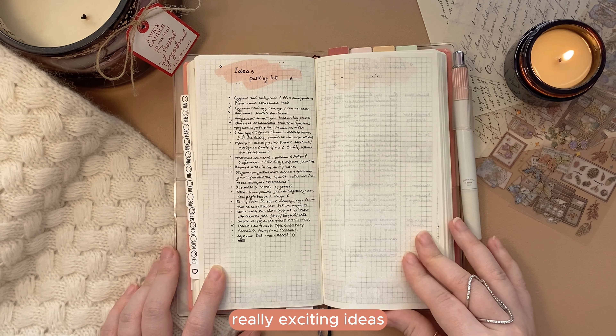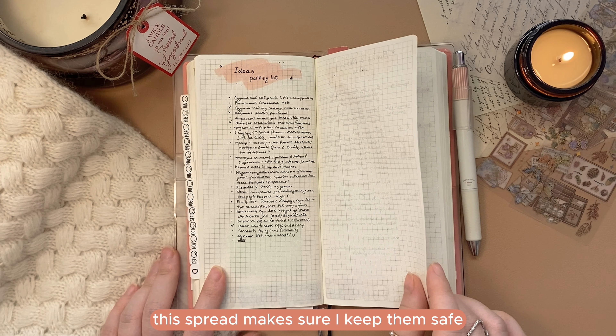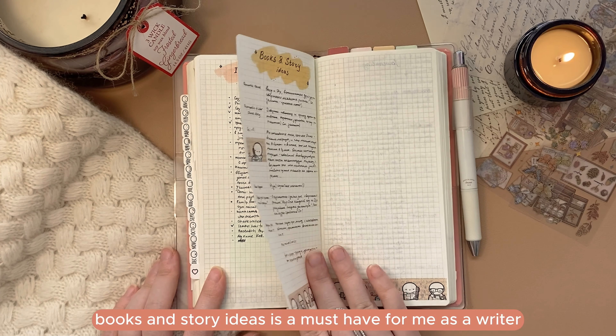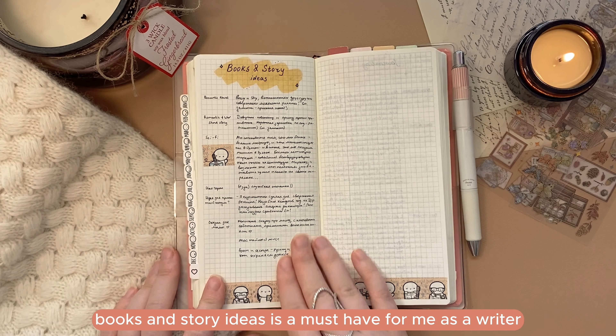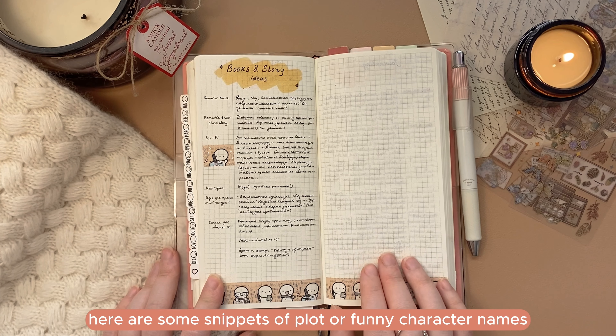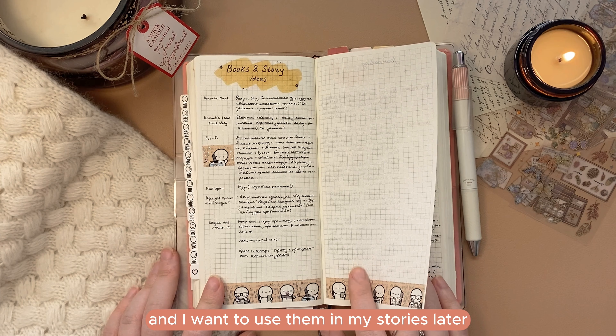The ideas parking lot is a great spread for people like me who can't stop generating really exciting ideas only to forget them the next day. This spread makes sure I keep them safe and can come back when I have time. The books and story ideas section is a must-have for me as a writer — here are snippets of plot, funny character names, or phrases that suddenly come to mind that I want to use in my stories later.